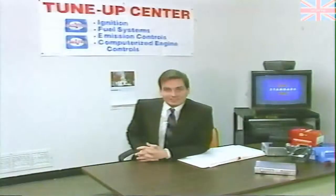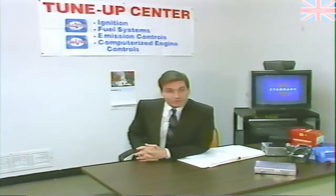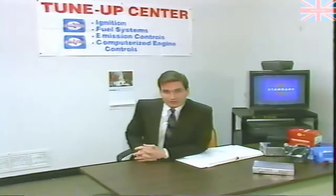This concludes working on the Honda electronic engine control system. As you have seen, the system is not difficult to repair utilizing on-board diagnostics and some simple test procedures. On behalf of Standard Motor Products and its training department, thank you for purchasing this video, and we hope you will consider us for your future replacement parts needs.